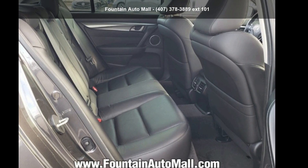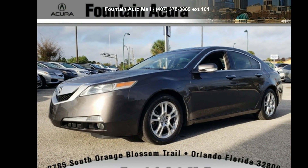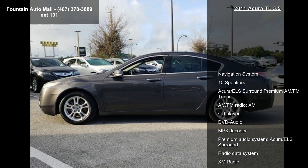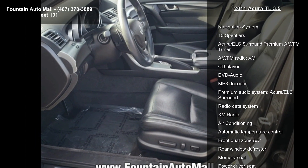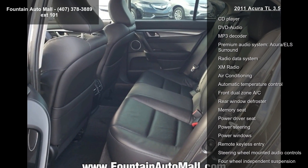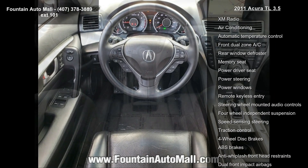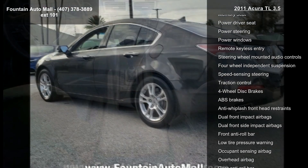Check out this Acura 2011 TL 3.5. If you are looking for a first class ride, you have found it. Some of the top features included with this vehicle are navigation system, 10 speakers, Acura ELS Surround Premium AM FM Tuner, AM FM Radio, XM, CD Player, DVD Audio, MP3 Decoder, Premium Audio System, Acura ELS Surround, and Radio Data System.